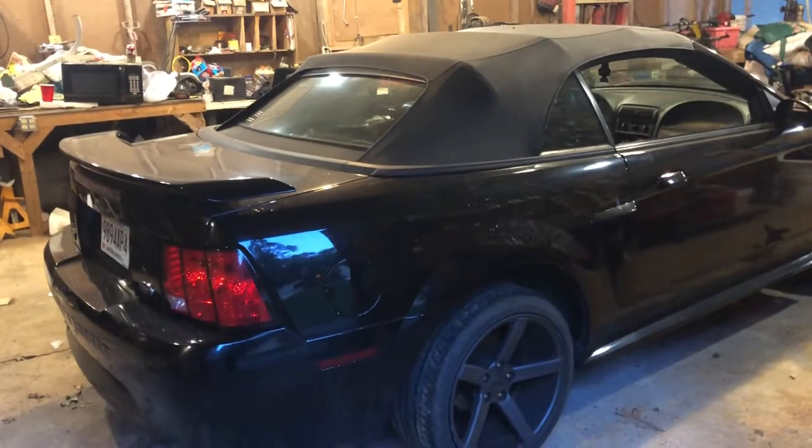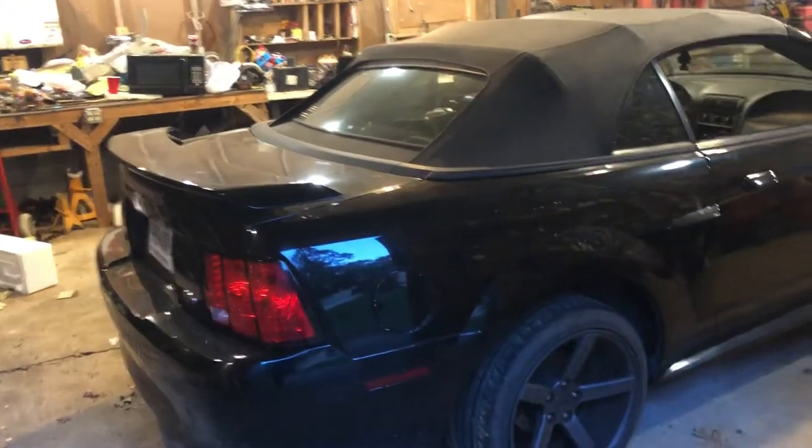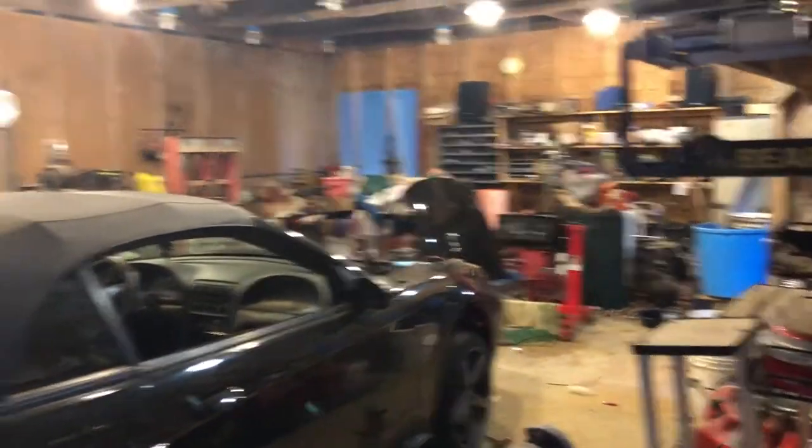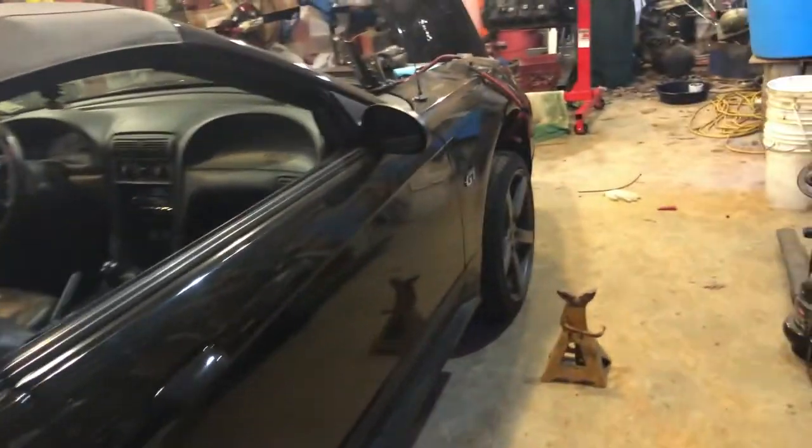Guys, whenever I say I've done a lot of work in this time, I have done a lot of work. So here we have the Mustang just in my little shop in here, and I'm going to show you all everything that I've done so far.